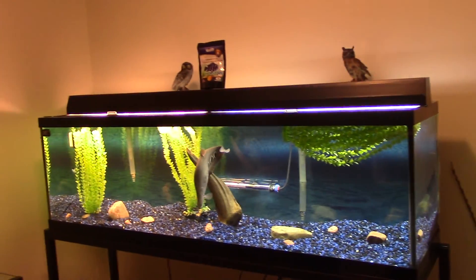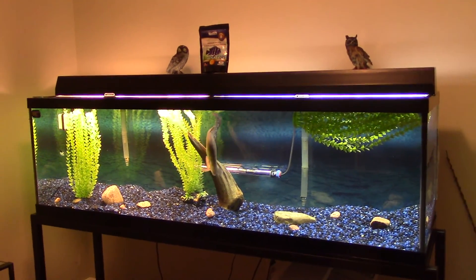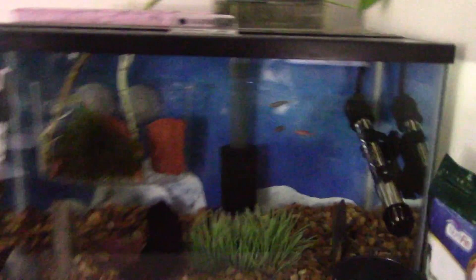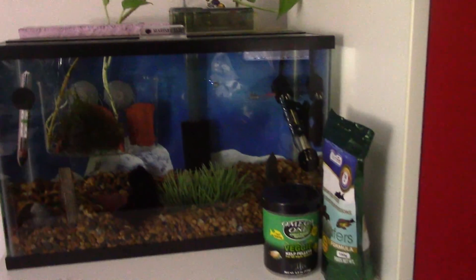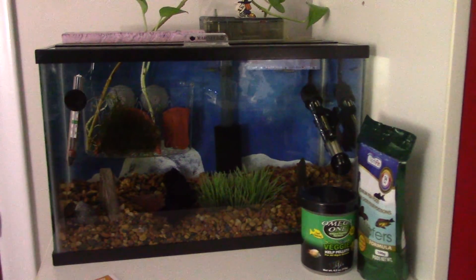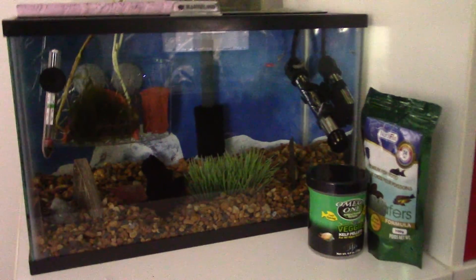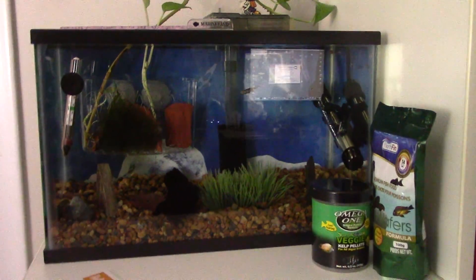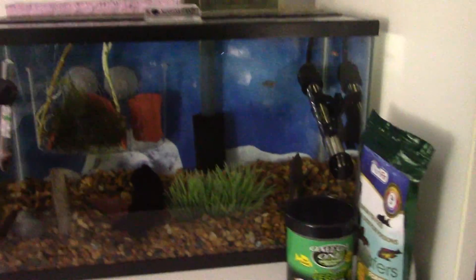We're gonna fix this room up and see what happens. We got a 5-gallon here with some bristlenose plecos — we're growing them out — and some Danios. You can't see them.